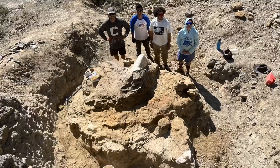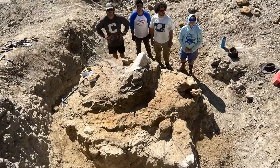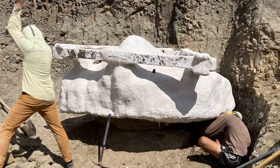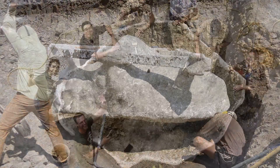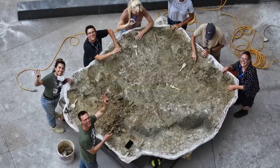This afternoon we're getting an exclusive look at a rare find that will be going on display at the Denver Nature and Science Museum. It's a 67 million year old Triceratops fossil. Take a look at this. It was discovered last summer in North Dakota by a CU Boulder graduate.